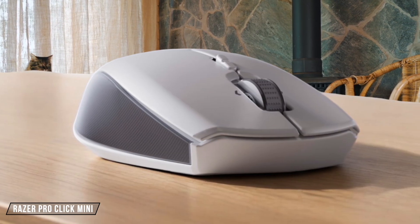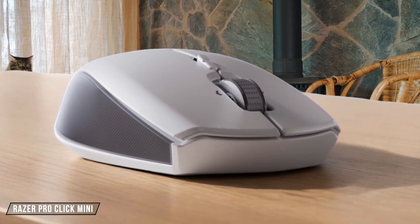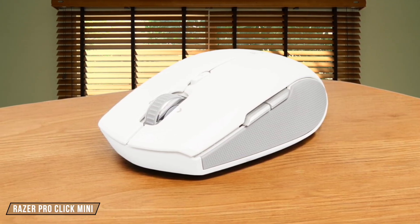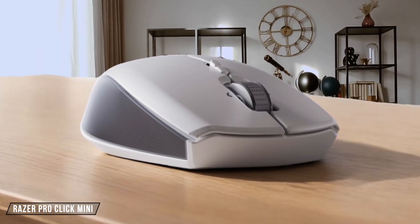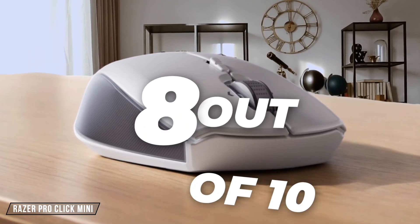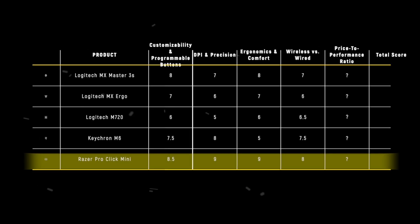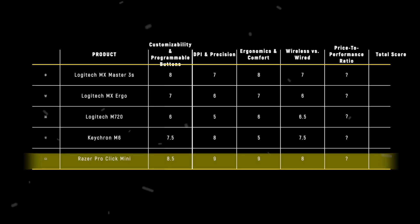Finally, we have the Razer Pro Click Mini, which is incredibly compact and portable, perfect for on-the-go productivity. Its silent mechanical switches are a godsend in shared workspaces, but its small size might not be ideal for users with larger hands. I give it an 8 out of 10. The Razer Pro Click Mini takes the win in this category with its compact design and silent operation, scoring 8 points.